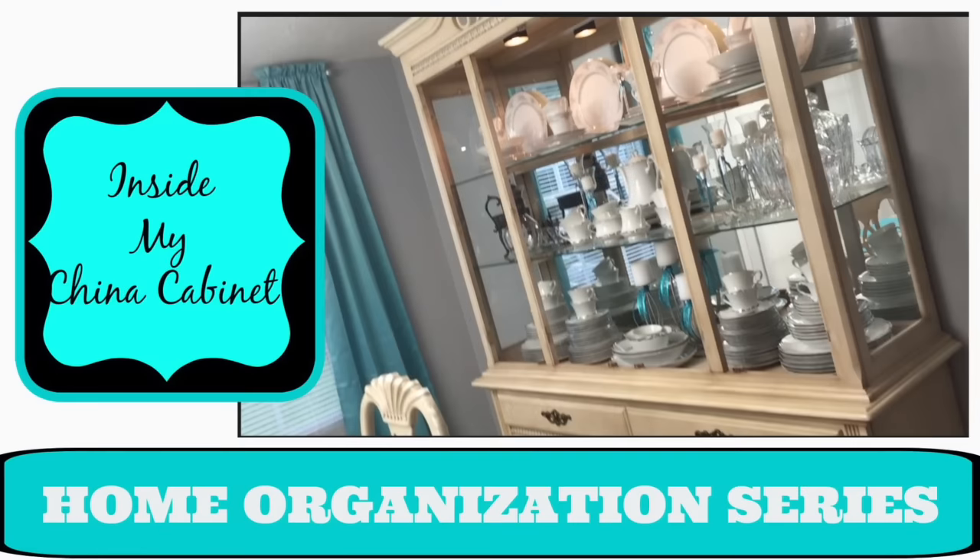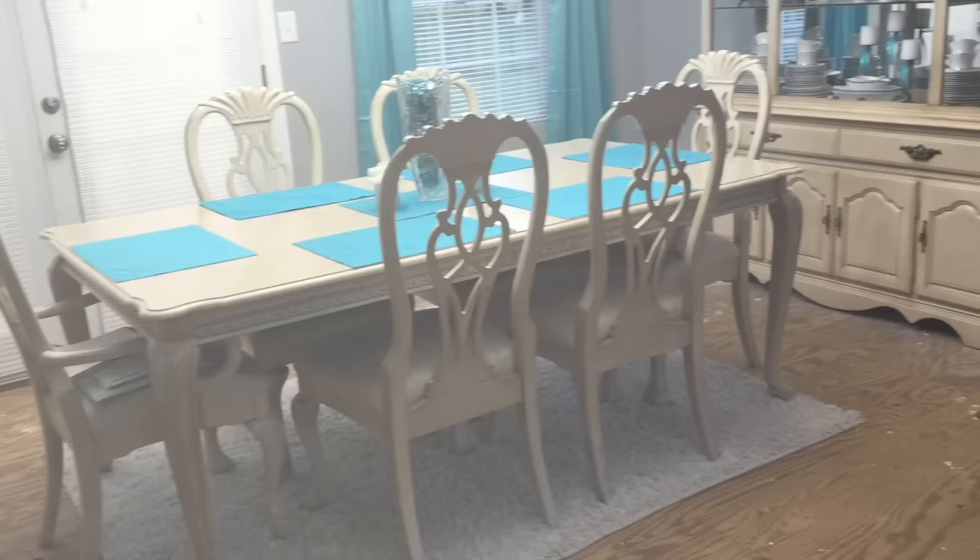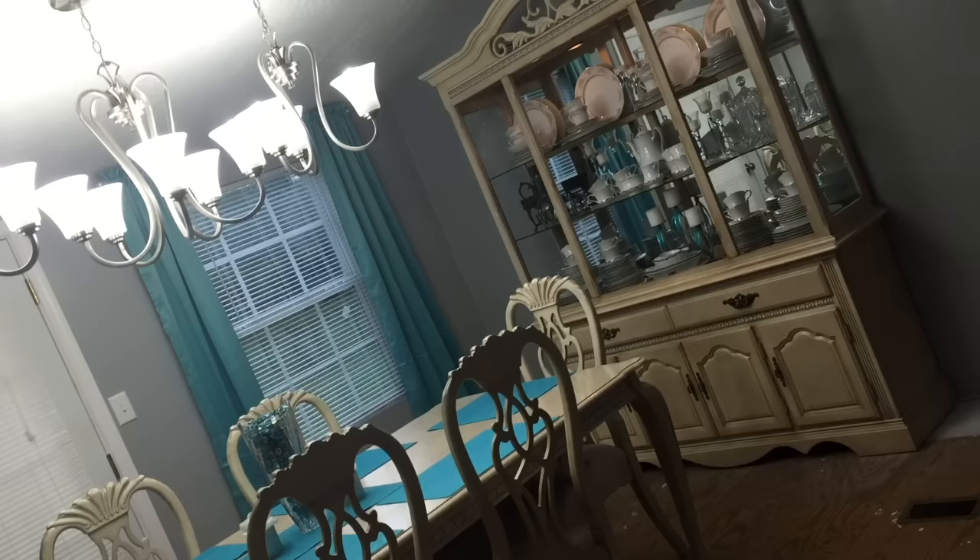Hey everybody and welcome back. Today we're taking another look at our home organization series. I will be taking you inside my china cabinet. In a few recent videos, several of you have noticed that china cabinet sitting behind me and have made remarks about how lovely you think it is decorated. So I thought it was about time I would give you an up-close look.